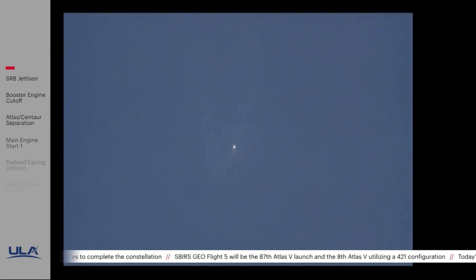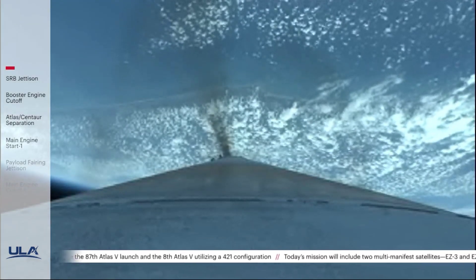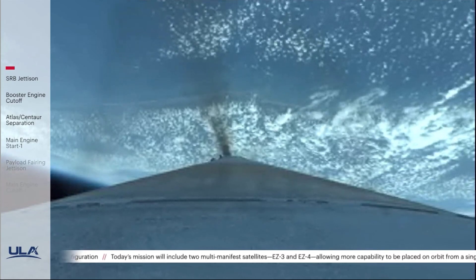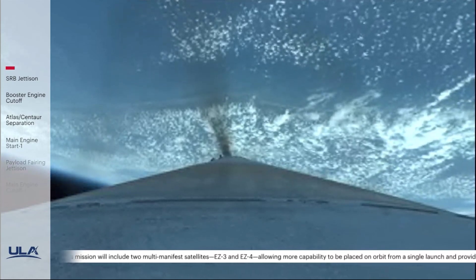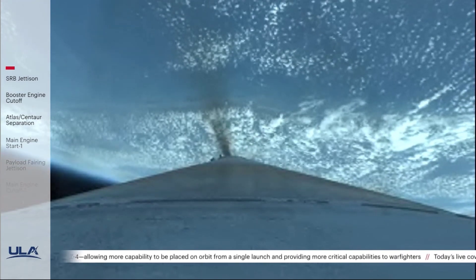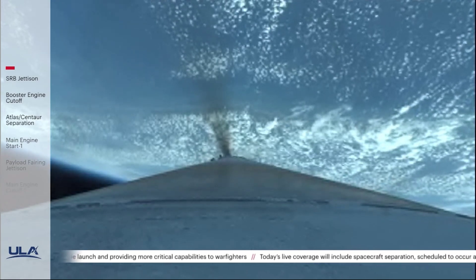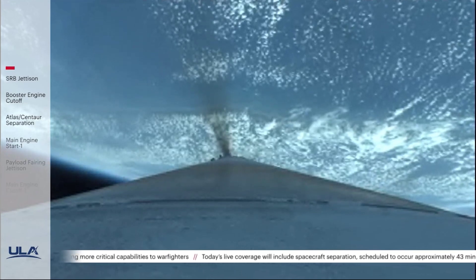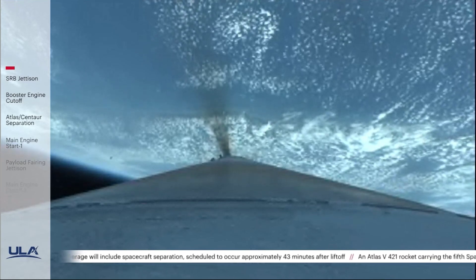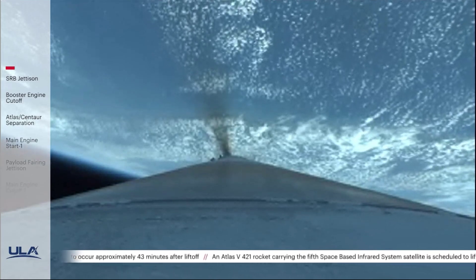Now coming up on three minutes into flight. RD-180 pump speeds and injector pressures continue to look good; body rates continue to look good. About one minute remaining until booster engine cutoff. Three minutes 30 seconds into flight — Atlas is now 56 miles in altitude, 160 miles downrange, traveling at 9,000 miles per hour.